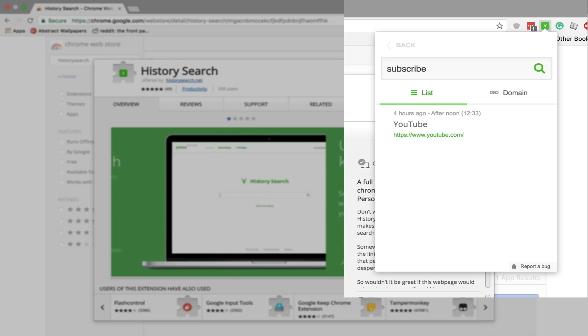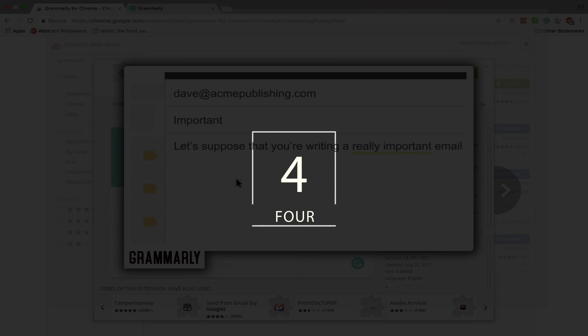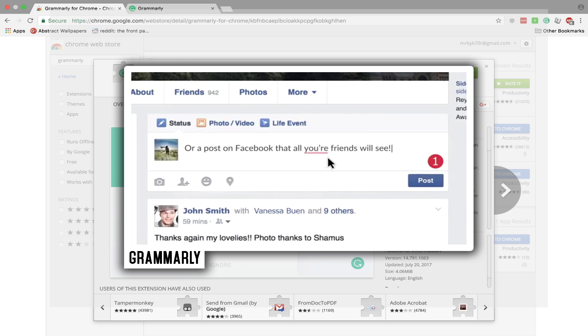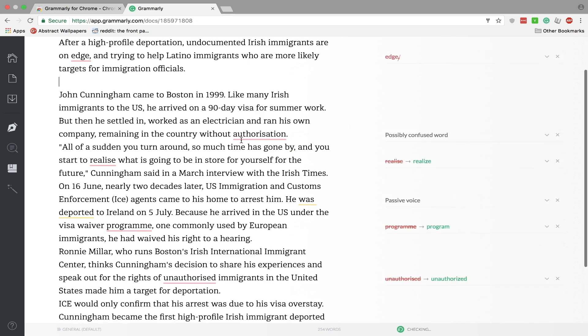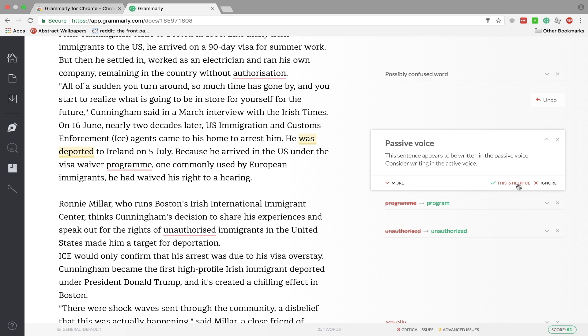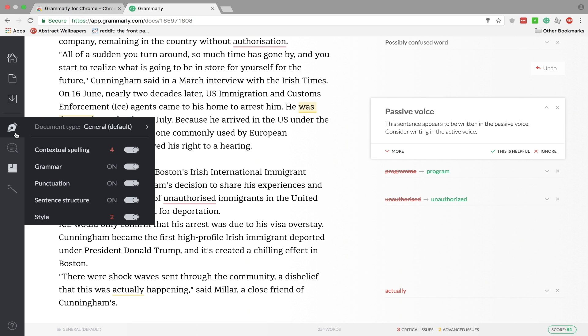Fourth on my list is Grammarly for Chrome, which is a spelling and grammar correction tool that works whenever you're typing an email on Gmail or typing a Google Doc. This will help you out so much. Here I've just pasted a news article, and as you can see, it's already starting to highlight and correct some of the writing. It says to remove some commas, change the spelling — for example, change the S to a Z. It also tells you when you're using passive voice, which you might want to change. And on this side, you can also check for plagiarism.